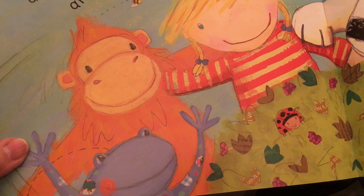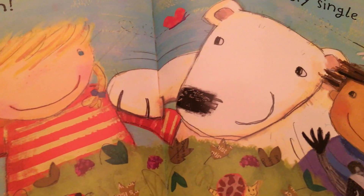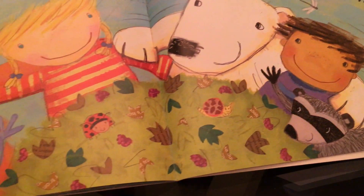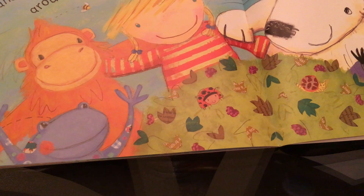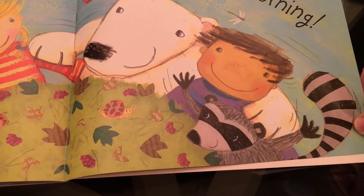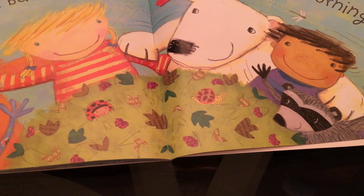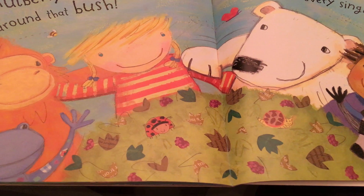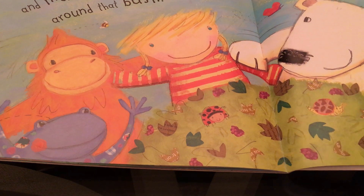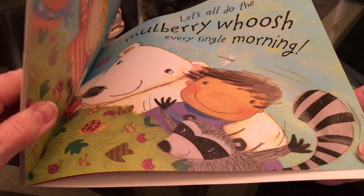Let's all do the mulberry whoosh and mulberry swoosh around that bush. Let's all do the mulberry whoosh every single morning. Well, that was a fun take on the old song 'Here We Go Round the Mulberry Bush.' I hope you enjoyed it. And maybe you can find some friends to hop and skip around in a circle with you and have some fun singing a song too. Until next time, bye-bye!